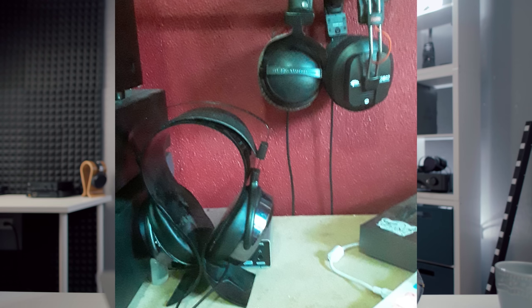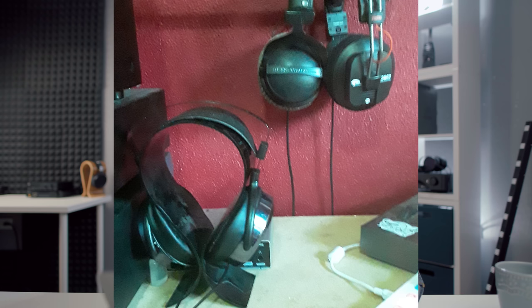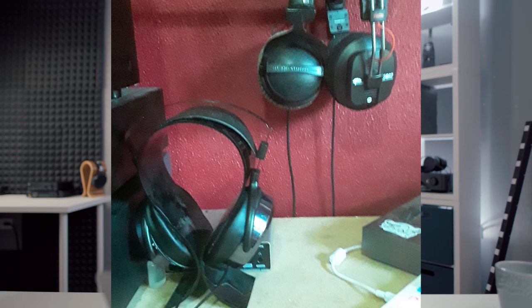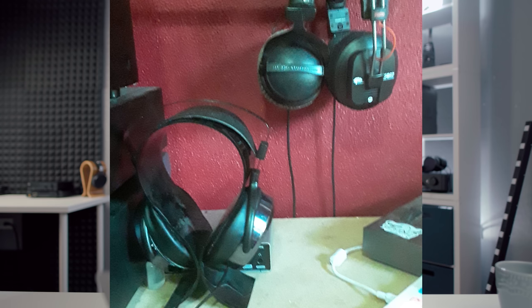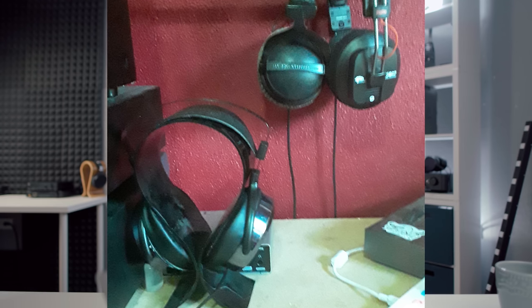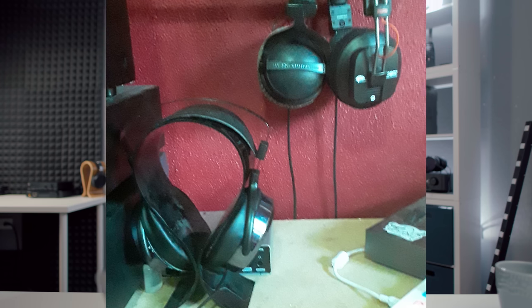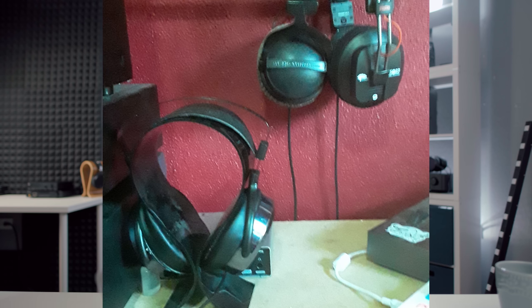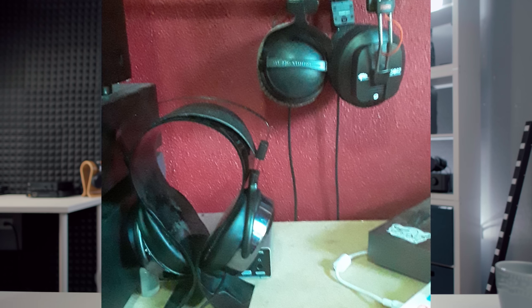His drum pad is the Arturia BeatStep. His headphones include a Massdrop x Fostex TH-X00, the Fostex T50RP — you should send those in to get modded, by the way — Beyerdynamic DT 770s, Hifiman HE-400i, and a non-pictured set of the HD 58Xs. He says the physical setup is his parents' hand-me-downs because he's only in 12th grade and still living at home — good job submitting, I appreciate it.